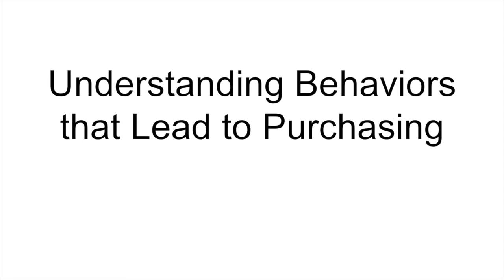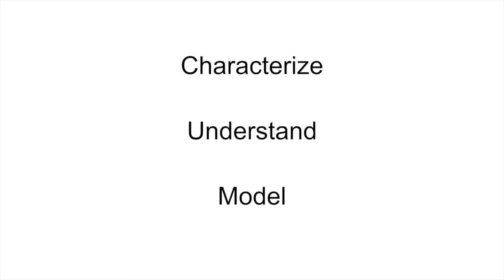Hi, I'm Caroline. In this video I'll be talking about work that I did with Dan Franckowski from Pinterest and Yuri Leskovic from Pinterest and Stanford. The title of our paper is Understanding Behaviors that Lead to Purchasing: A Case Study of Pinterest. The goal of our work is to characterize, understand, and model long-term online user purchasing intent.